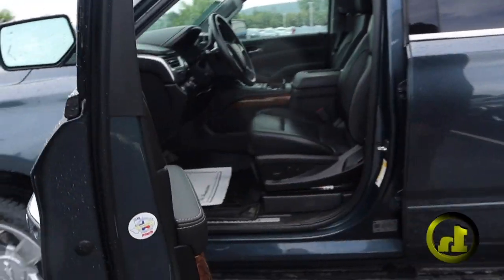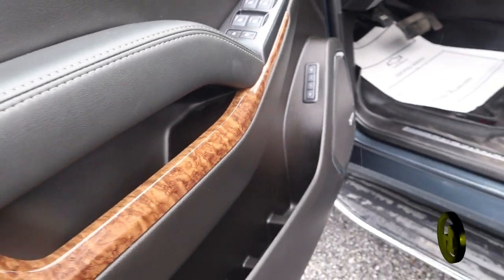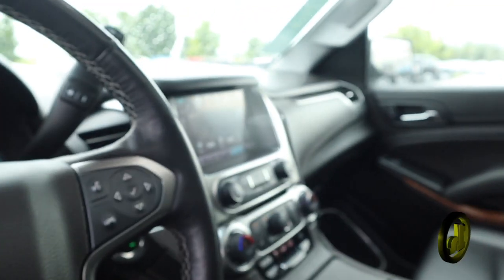Come on inside here. You are going to have a Bose audio system, some nice wood trim. This car is absolutely loaded — it's going to have heads-up display, heated and cooled seats, sunroof, all sorts of fun bells and whistles.